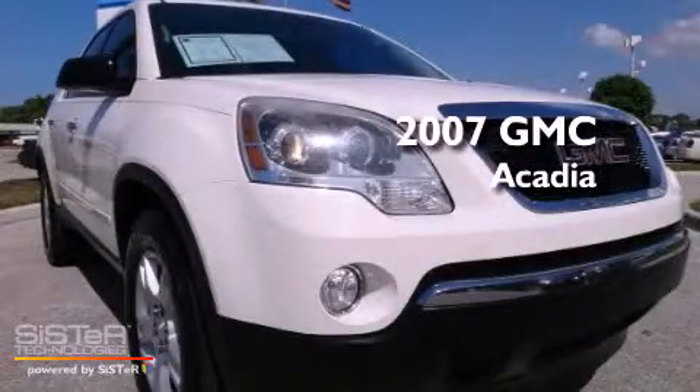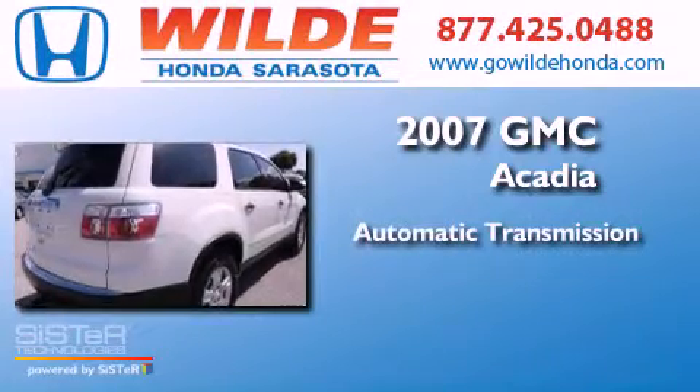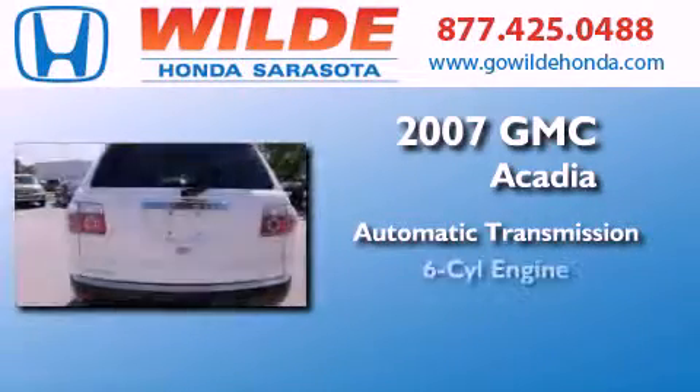This is a 2007 GMC Acadia. This crossover has an automatic transmission and a V6.